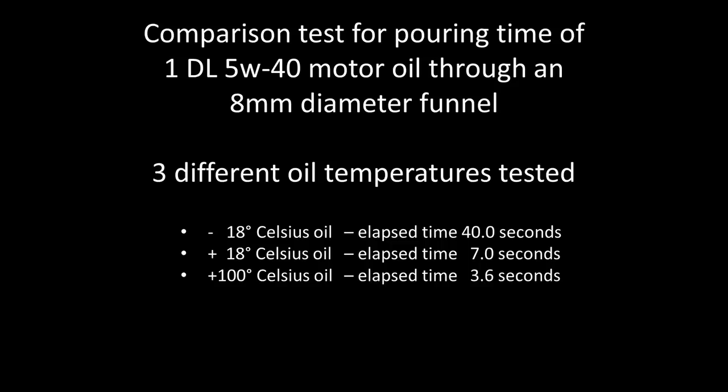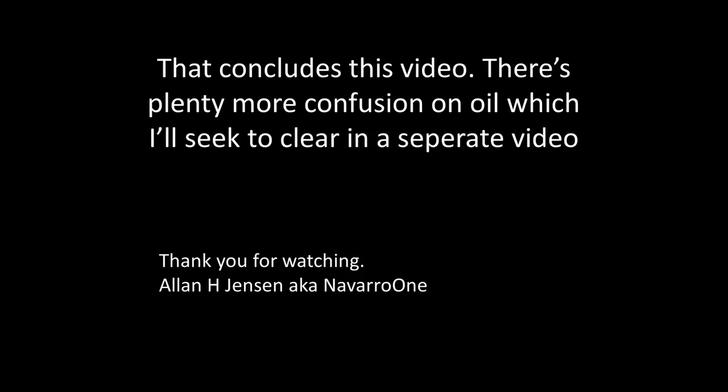If you hear anyone say that oil gets thicker because of the polymer that is added, what they really mean is that yes, it gets thicker than it otherwise would have been without the polymer, but it is definitely not thicker than when it is ice cold. To summarize, the first number — one or two digits on the left followed by a W — only deals with pumpability at low temperatures. It does not imply that the oil is thinner when cold than at operating temperature.